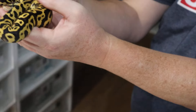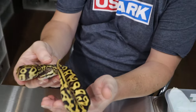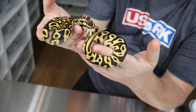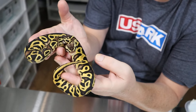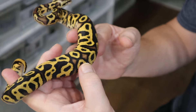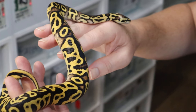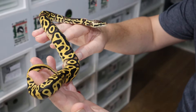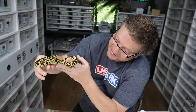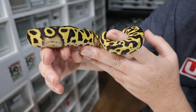He's had 8 meals and he's eating rat fluffs. The reason I think he might have orange dream is look at the blushing on the dorsal — there are some oranges in there. Now that could be pastel or yellow-belly doing that, but there is a chance he might be a yellow-belly orange dream. You can see the flaming underneath, which helps you pinpoint the yellow-belly.